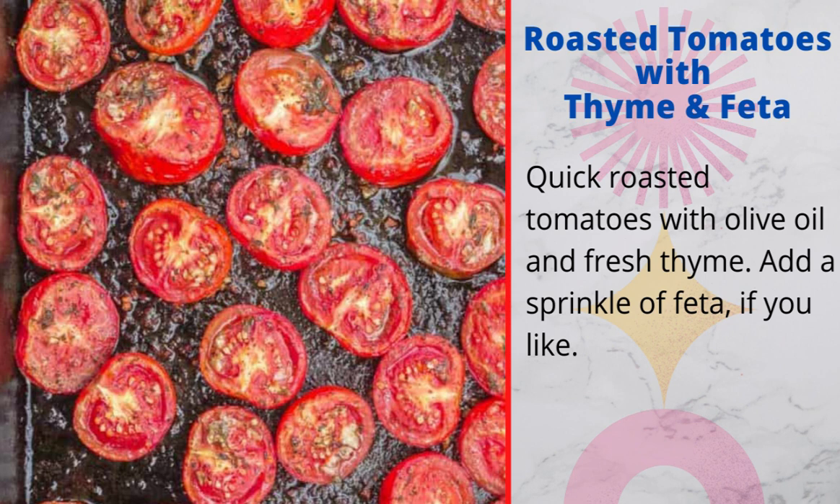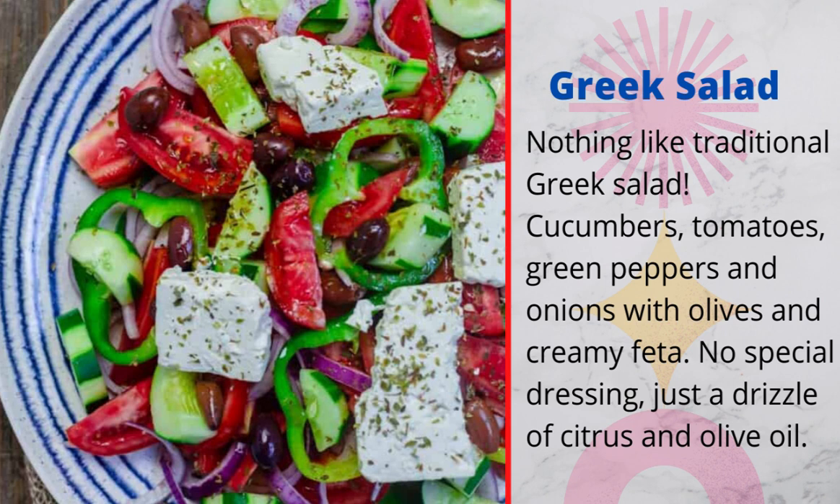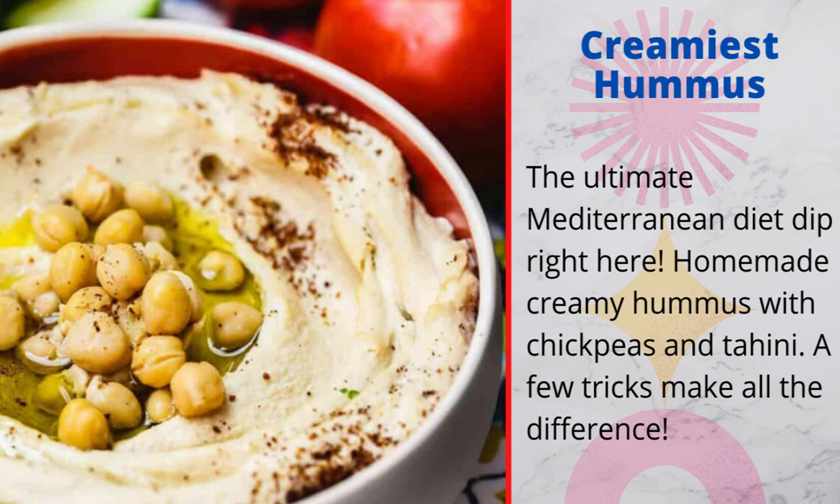3. Roasted tomatoes with thyme and feta: quick roasted tomatoes with olive oil and fresh thyme — add a sprinkle of feta if you like. 4. Greek salad: nothing like traditional Greek salad — cucumbers, tomatoes, green peppers and onions with olives and creamy feta. No special dressing, just a drizzle of citrus and olive oil. 5. Creamiest hummus: the ultimate Mediterranean diet dip — homemade creamy hummus with chickpeas and tahini. A few tricks make all the difference.